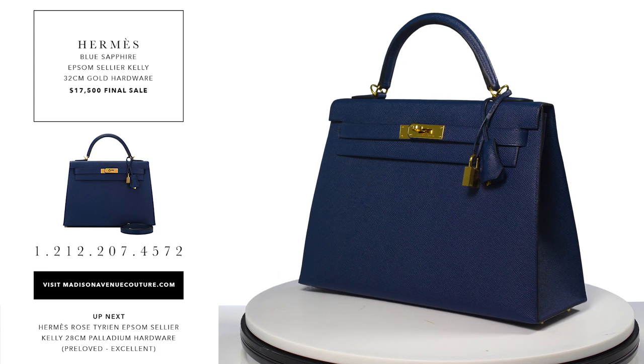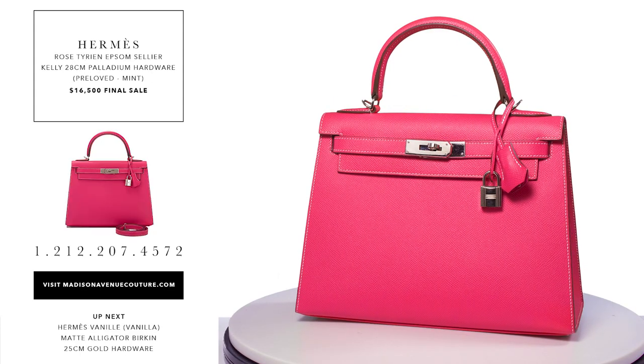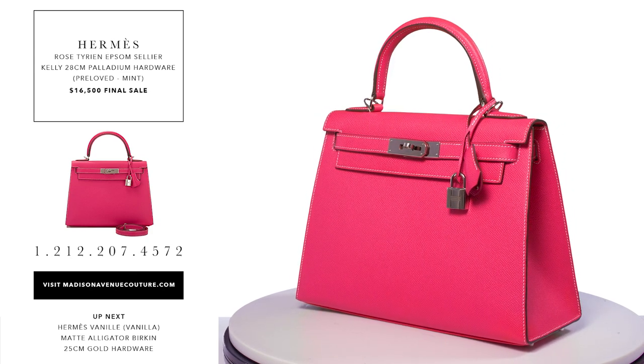It is stamped with an X from the 2016 collection. The condition is pristine, new or never worn with plastic on the hardware.